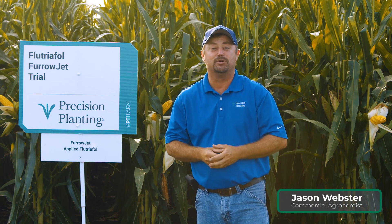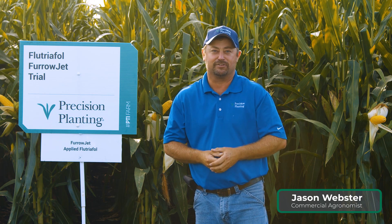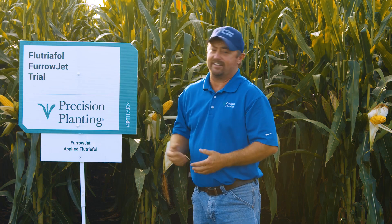Welcome to Inside PTI weekly videos, designed to get you the trial information you want, agronomy explanations you need, and insights that will set you up for success on your farm. Today we're looking at a new product that we're testing here at the PTI farm — we're always looking for new products and new ways to use technology.